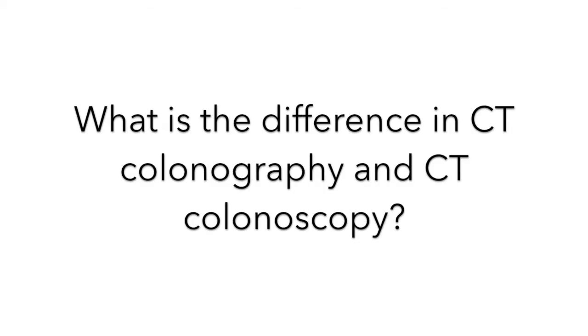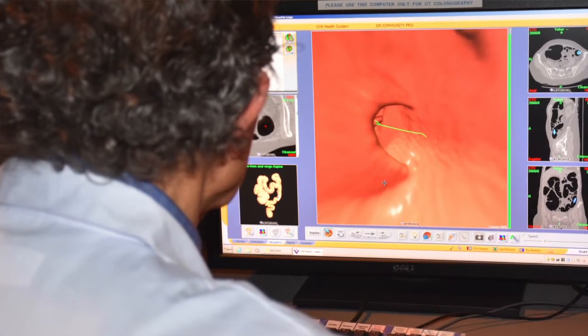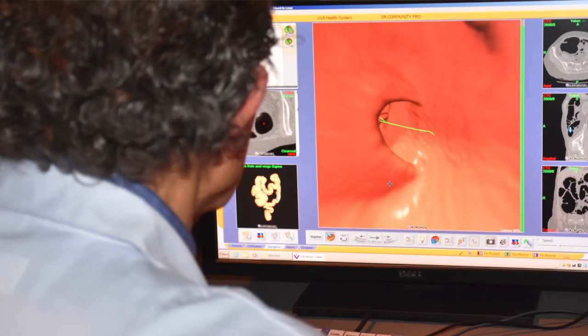I want to talk to you about what CT colonography actually is. It is an imaging method that's been used for screening for colon cancer. The big difference between CT colonography and colonoscopy is that it's a non-invasive test. That means nothing needs to be inserted other than a tiny, tiny catheter to blow air into the bowel. So how is that procedure, CT colonography, actually performed?